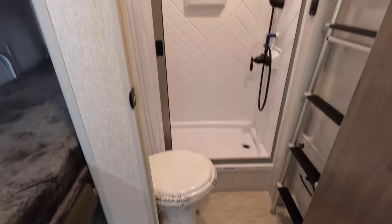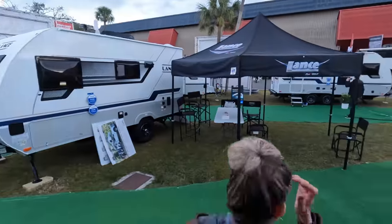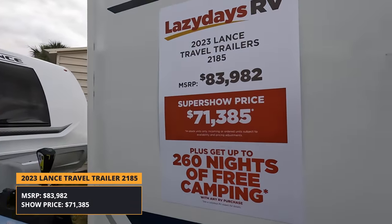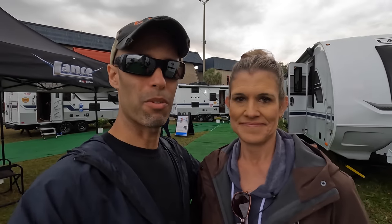So what is the pricing on this? The MSRP is $83,982 and the show price is $71,385, which equates to about 15% off. The show price is not always the best price, so let's move on to a different type of RV.